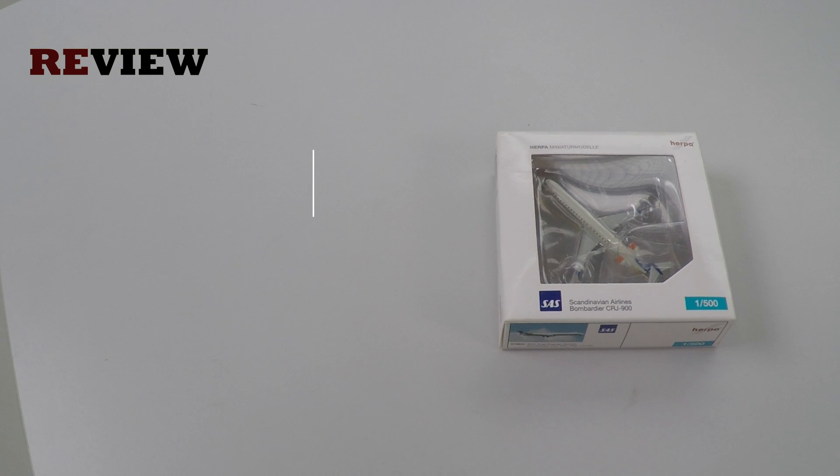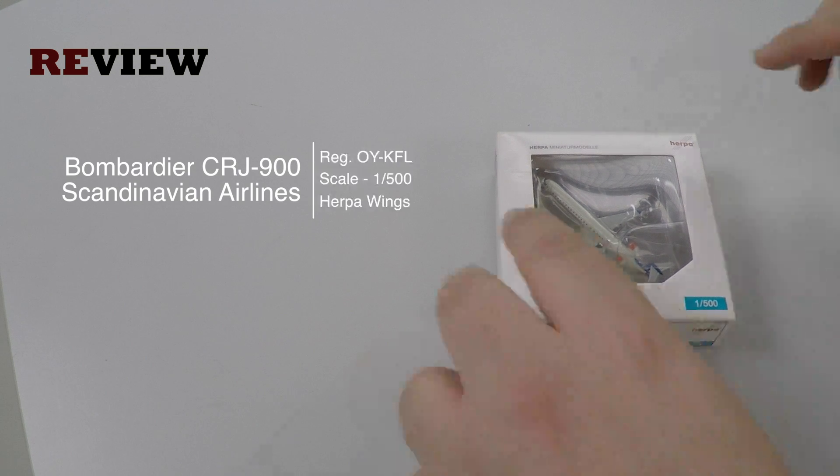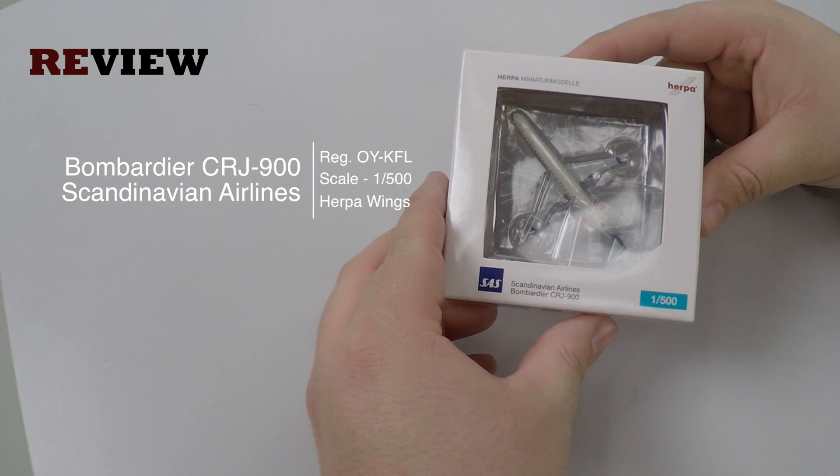Hello and welcome to a new episode of Review. Today we will take a closer look at a Bombardier CRJ900 from Scandinavian Airlines.